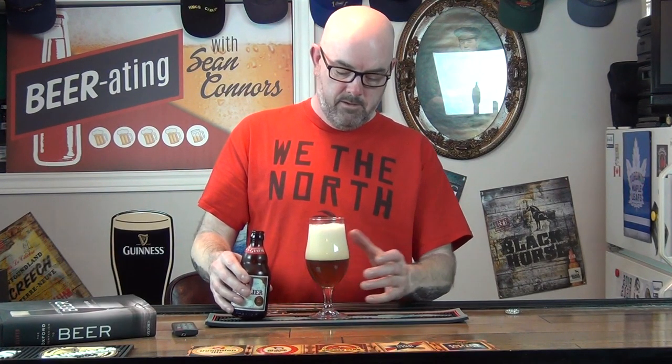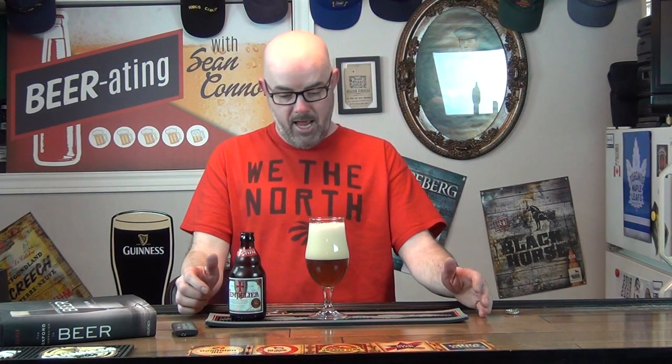Wow, quite a bit of head. I might have poured that correctly — I did have it on an angle — but as I said with the bottle conditioning you're going to get a second fermentation in the bottle, and from my understanding that results in a little bit of extra carbonation.